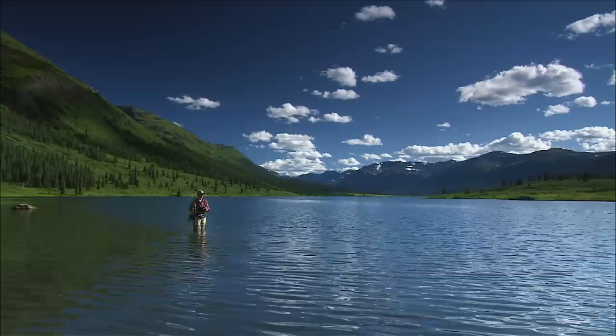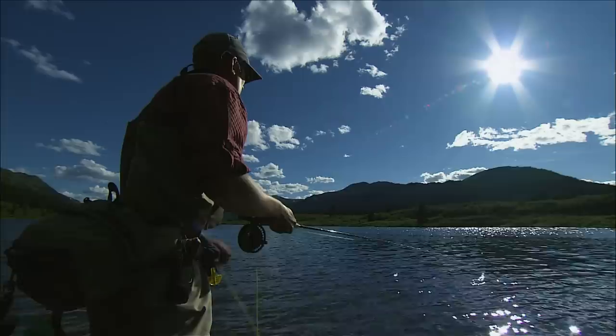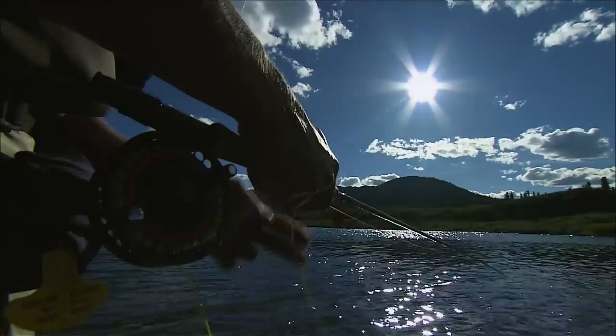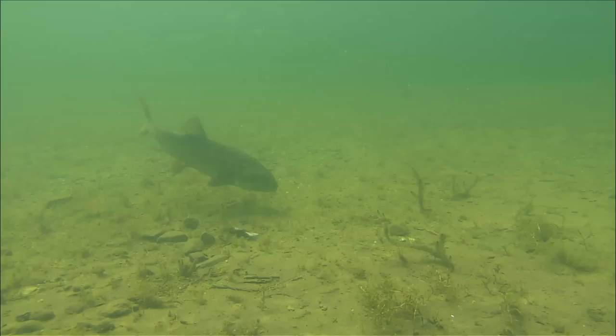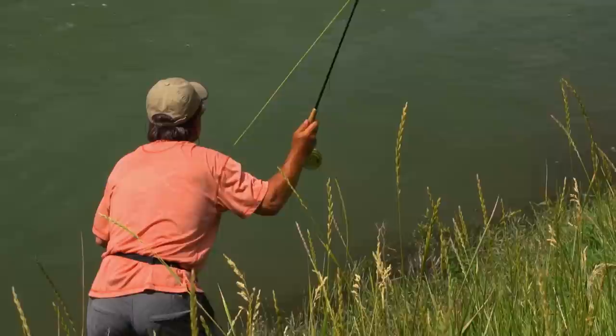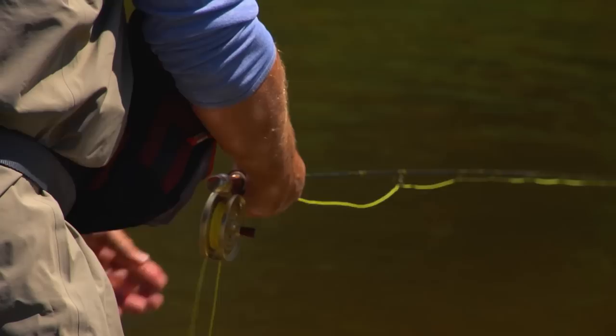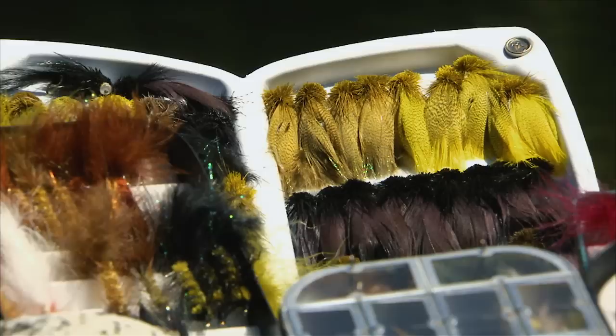If a trout boils at your streamer but doesn't connect, try going back to the same spot with a slower or more erratic retrieve. The trout might have thought it stunned its prey and is really looking to eat it now. In my experience, a trout that boils at a streamer and doesn't take it with a different retrieve will not change his mind just because you change flies. Unless the water is under 45 degrees or very dirty, it doesn't pay to repeatedly cast a streamer to the same spot. Cover a lot of water, placing your casts in each likely spot and then moving on. Streamers are bigger flies, and combined with their movement, trout can see the fly on your first cast.